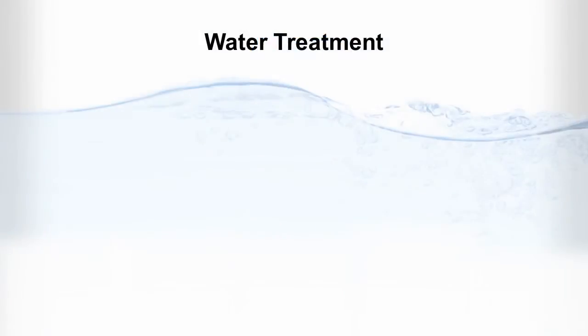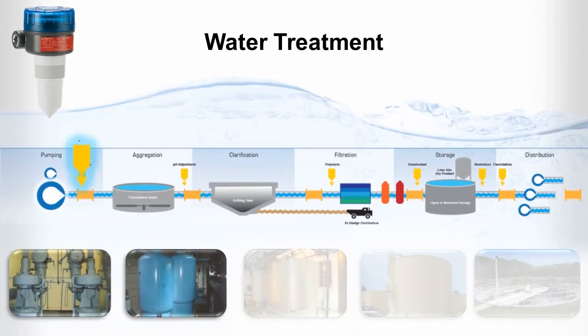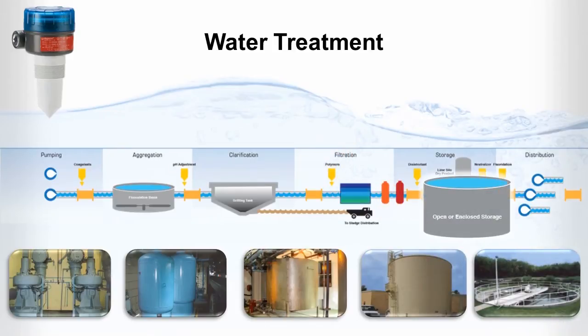For water treatment, the R82 Pulse Burst Radar Transmitter provides continuous level measurement at the lift station and coagulant feed tanks, in settling tanks during clarification, in polymer, filter and lime slurry tanks during filtration, and for open atmosphere water reservoirs where the control technology must withstand punishing weather conditions.